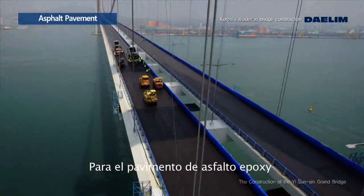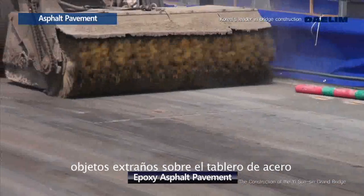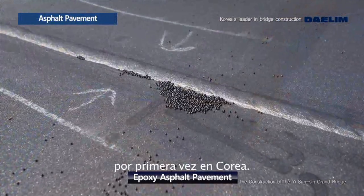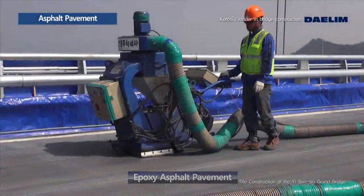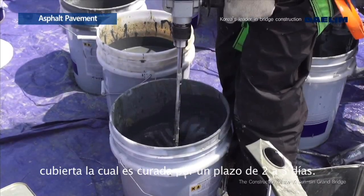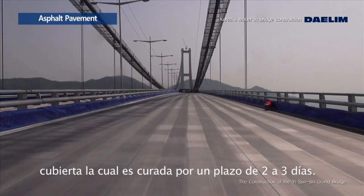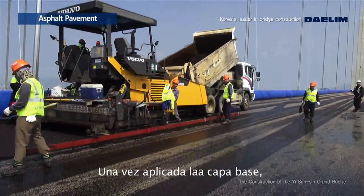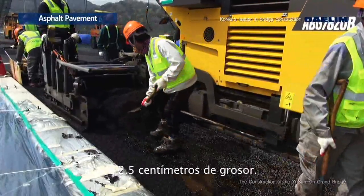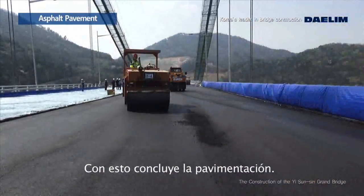For the 5-centimeter thick epoxy asphalt pavement, introduced for the first time in Korea, blasting is conducted to remove foreign matter on the steel plate deck before ASCON pavement. Then the zinc primer as a waterproof layer is uniformly applied to the pavement surface and cured for two to three days. After applying the bond coat between the epoxy asphalt and the steel bridge surface, 2.5-centimeter thick asphalt is applied twice to complete the pavement.